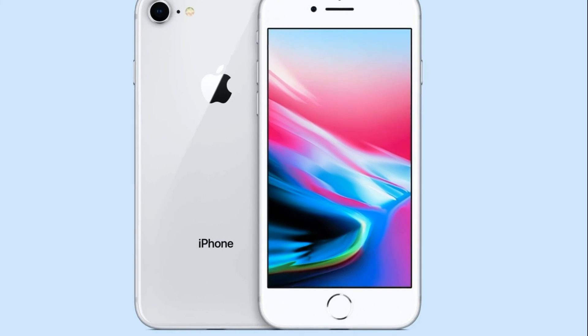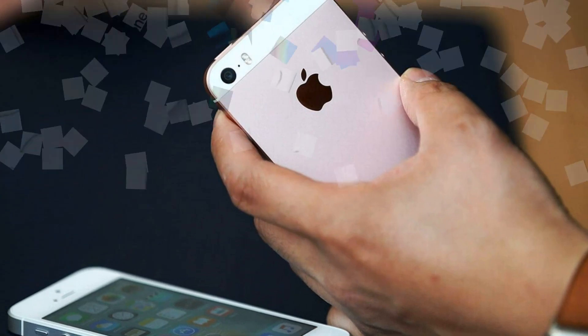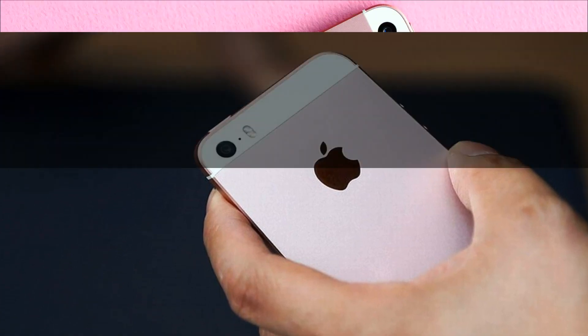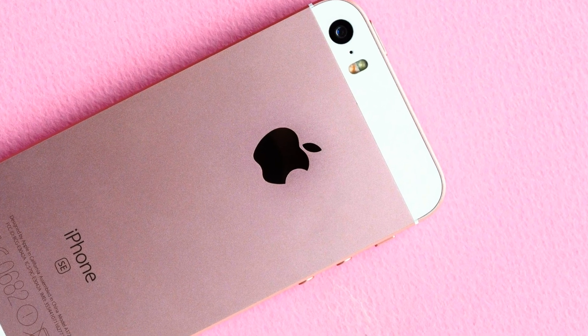A Japanese blog claims that Apple did not want to call the inexpensive device iPhone SE 2 and came up with a different name: iPhone 9. The logic is explained as follows — the iPhone SE will receive about the same design as the iPhone 8, which means it can be considered a logical continuation of that smartphone.